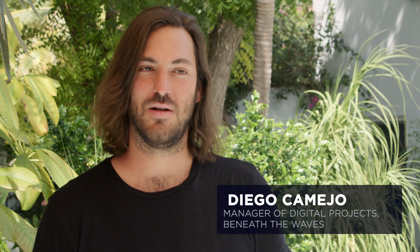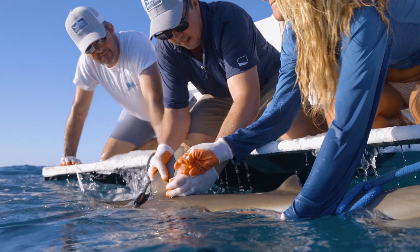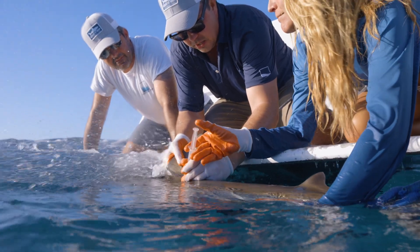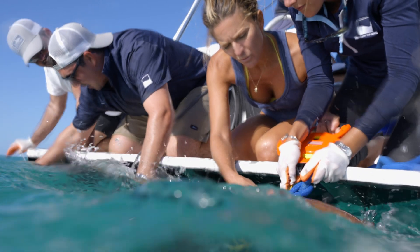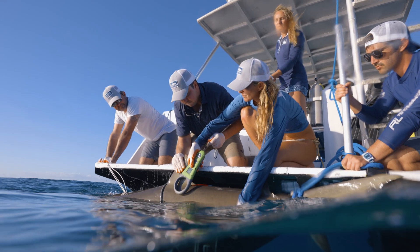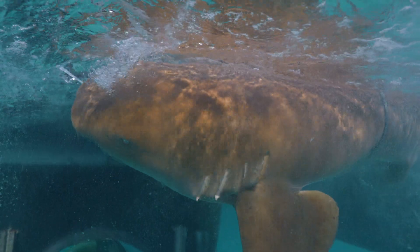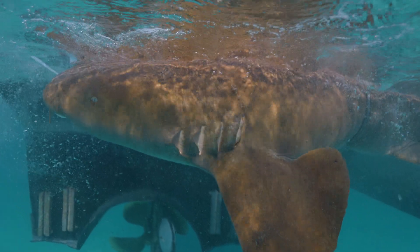My name is Diego. I'm a filmmaker. A lot of what I do with Beneath the Waves on these trips is shooting underwater, so while the shark is being tagged and it's in the water, I'm actually in the water with the shark with my camera, like right there — a foot away from the shark. It's kind of amazing because when you're in the water, it's very peaceful and relaxing. You just see the animal there, seeing the eyes, the skin, the texture, the colors. We're here in the Caribbean — the water is just unbelievable.